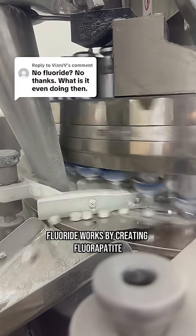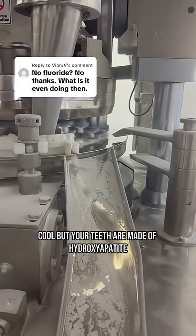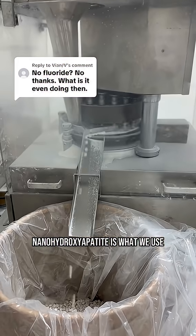Fluoride works by creating fluorapatite, a hardened version of your enamel that's more acid resistant. But your teeth are made of hydroxyapatite, and nanohydroxyapatite is what we use.